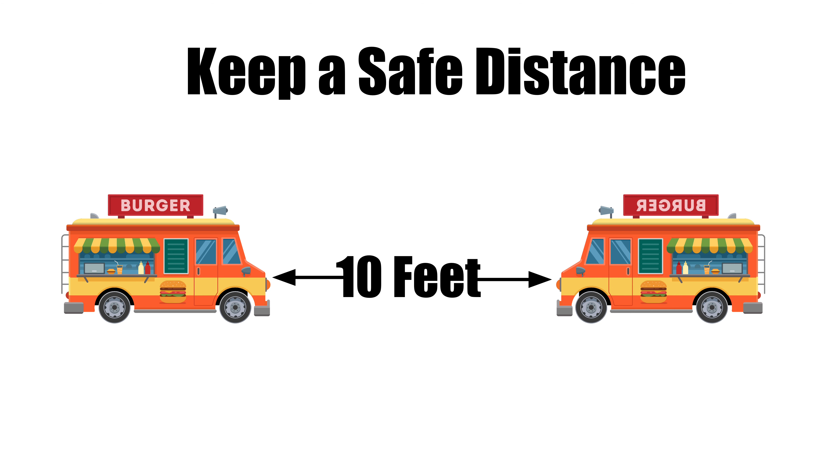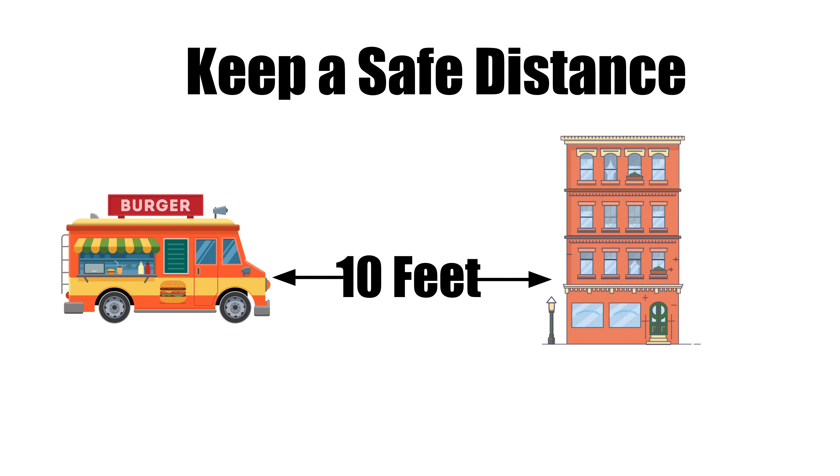Food trucks have become a popular choice for quick and delicious meals on the go. However, safety should always be a priority. Ensuring the safety of your food truck is critical not only for your business, but also for the safety of your customers and employees.